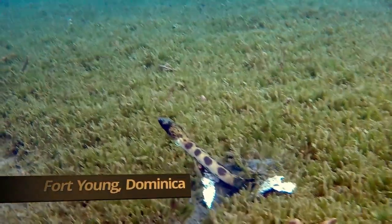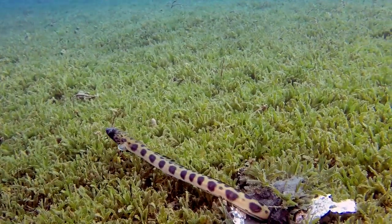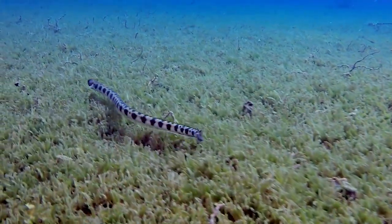Welcome back to P&J Beach Life, where we show you the majestic world beneath the waves. This spotted snake eel is a nocturnal ambush hunter and buries itself in sandy or muddy bottoms. When I first spotted this snake eel, it had just begun emerging from its hole.